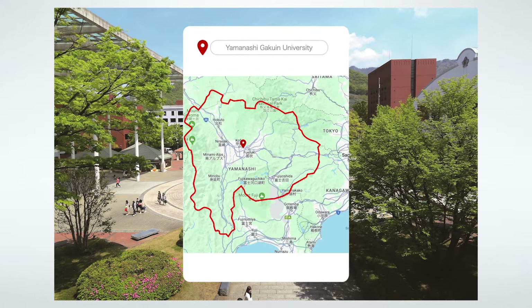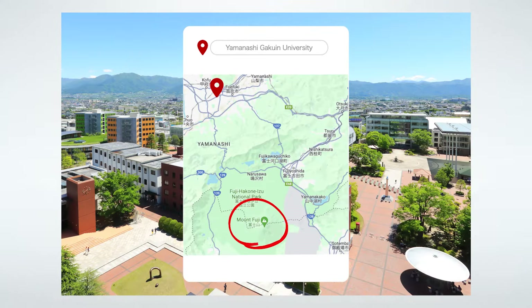Hello from ICLA, the International College of Liberal Arts here at Yamanashi Gakuin University. My name is Camilla and I'm from Mexico. And my name is William and I'm from Indonesia. Yamanashi Gakuin University is located in Yamanashi prefecture in Japan, the home of Mount Fuji.